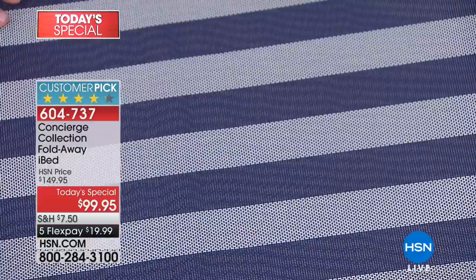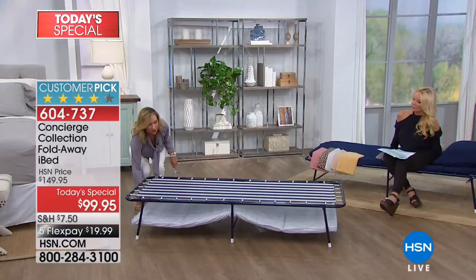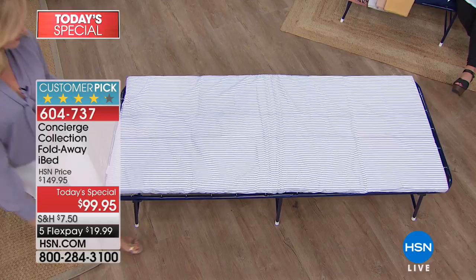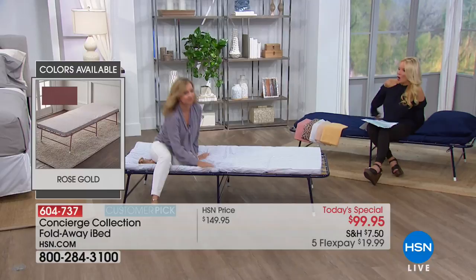When you layer the mattress on top of the mesh, that's where the comfort comes in. If you're looking at this for the very first time, you might wonder how comfortable it will be. This is more comfortable than any fold-out couch with a bar in your back and more comfortable than any blow-up mattress — don't you always feel like you're going to topple over on those?